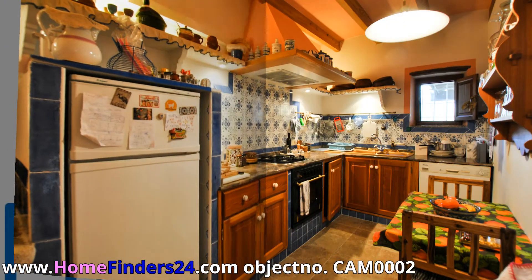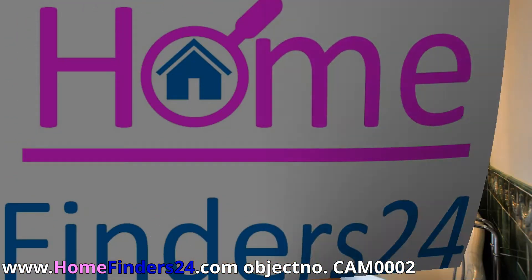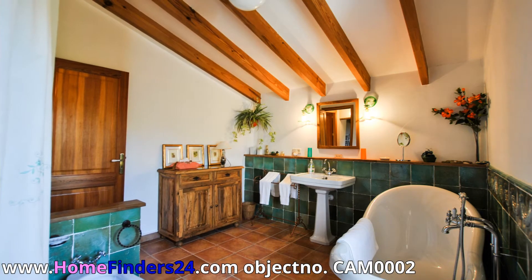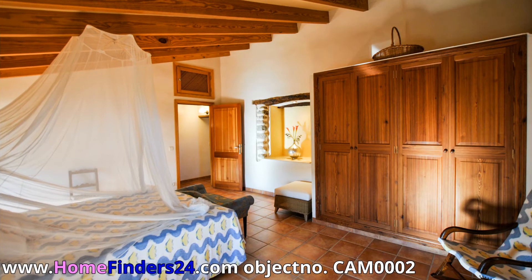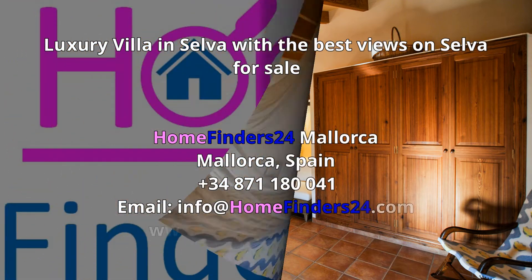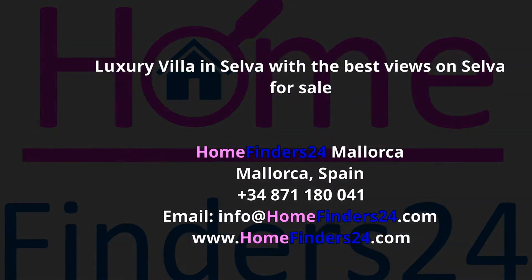The villa has a total of 303 square meters build area on a 8,224 square meter plot. Please contact us without obligation for more information or viewing.